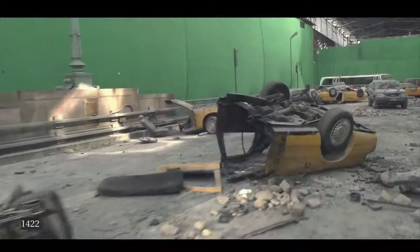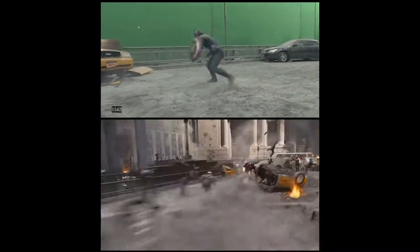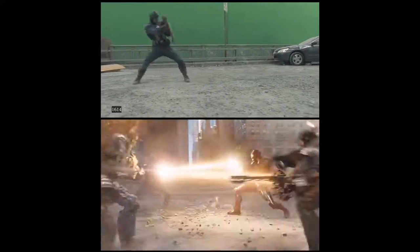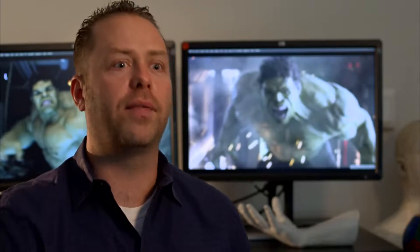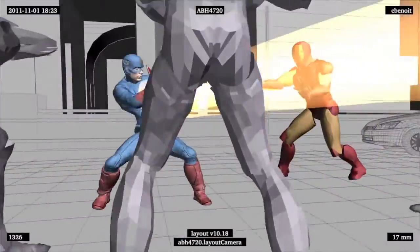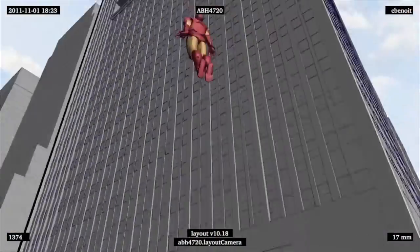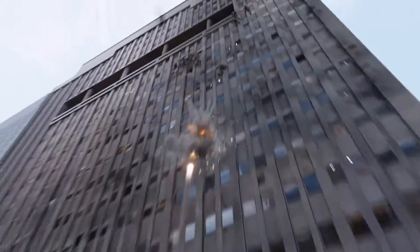One of the challenges was Captain America. They had shot an element of Captain America on set, but when we got down to the final shot we realized this shot is about showing the Avengers coming together and finally working as a team. We had an opportunity when Iron Man flew in next to Captain America to show not only that they're fighting around each other, but that they're helping each other and trading off blows to win as a team. To do this we realized we had to change Captain America's motions, which meant going from a blue screen plate to an all-digital human. Luckily we had taken our Captain America digital double to a point where that could be done.